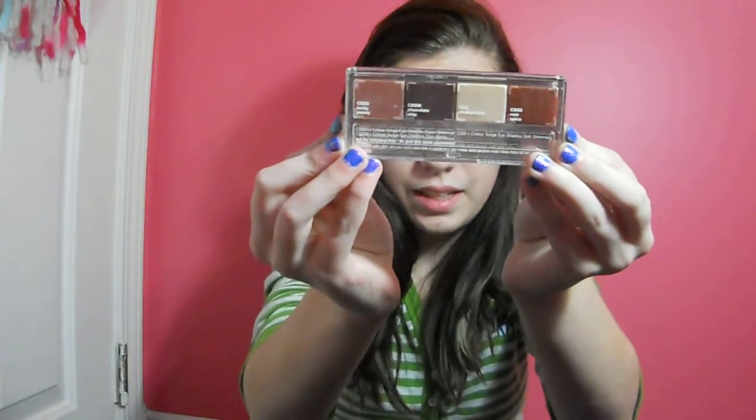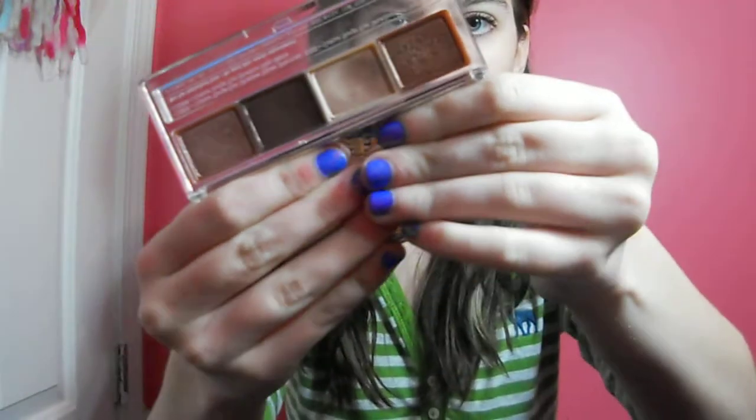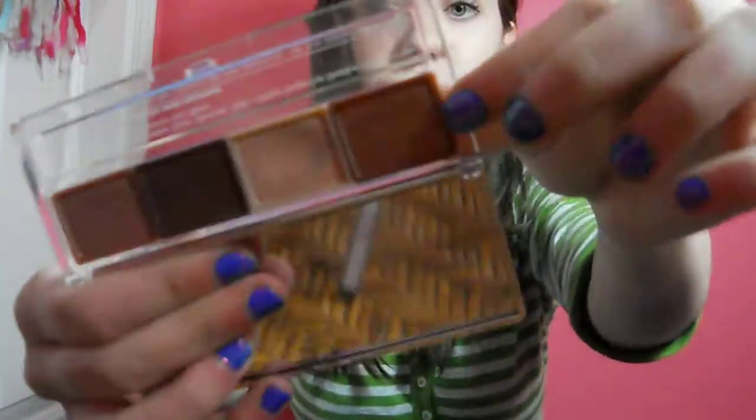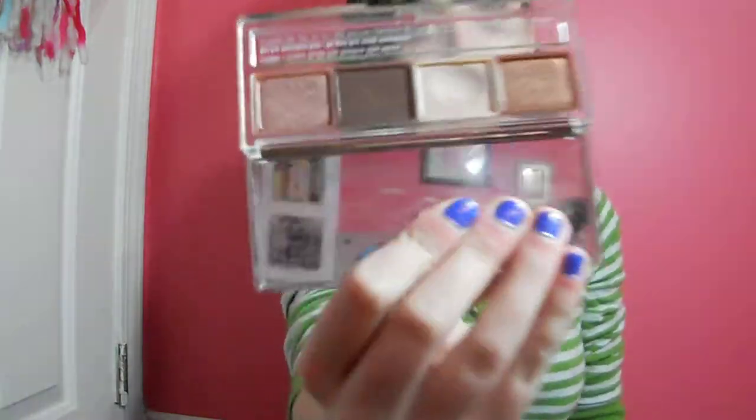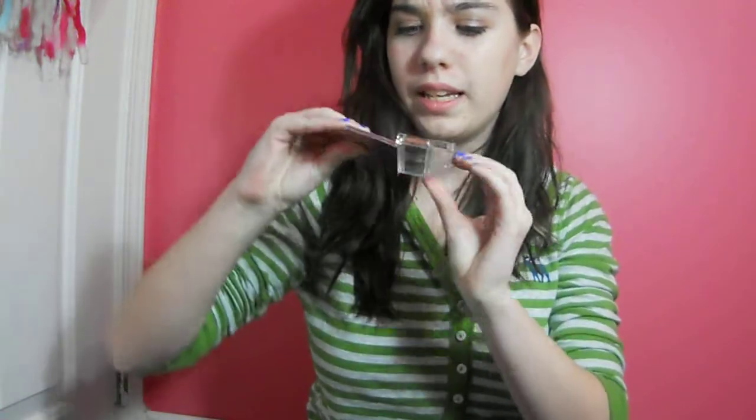The next thing is a Clinique Eye Palette. It's an eye palette and it just has four colors in it — some really pretty fall and winter colors. My favorite is probably Rum Spice, Champagne, and Lucky Penny. I really only use the brown as an eyeliner. I got this for my birthday from my aunt, so thank you. It's such a pretty palette.